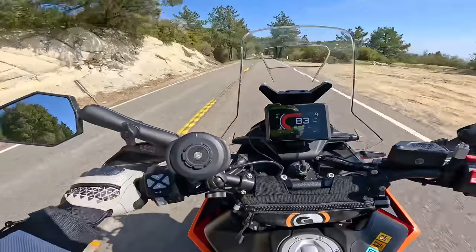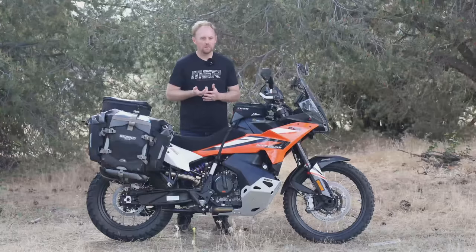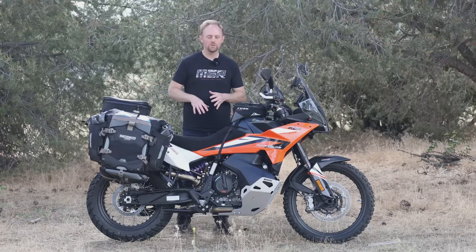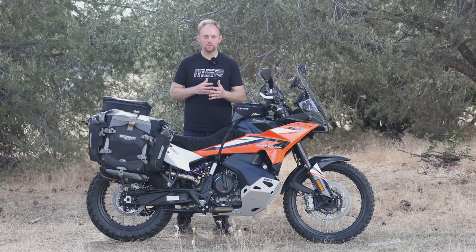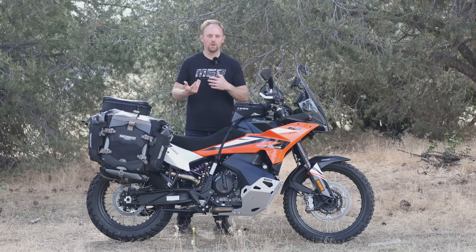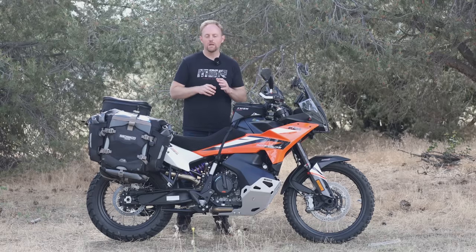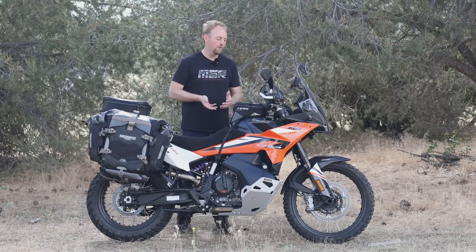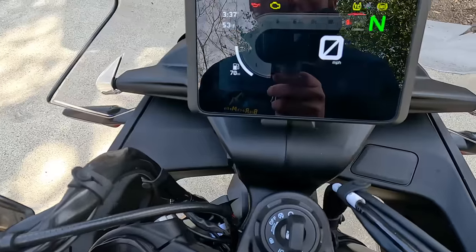Let's start by talking about what the demo mode isn't. The demo mode is not a subscription service. A lot of people have been saying they hate these new subscription services that car and motorcycle companies are doing to get you to pay a monthly fee to keep your features. It's not like that. I don't know how that rumor got started, but it has nothing to do with monthly charges or subscriptions.